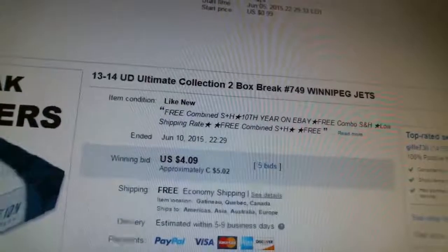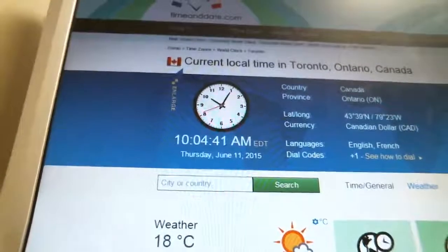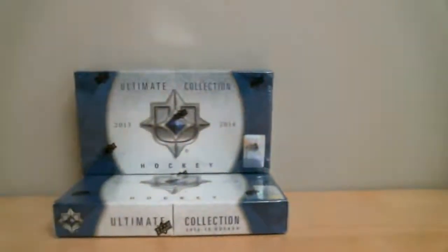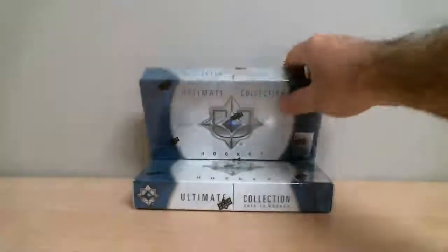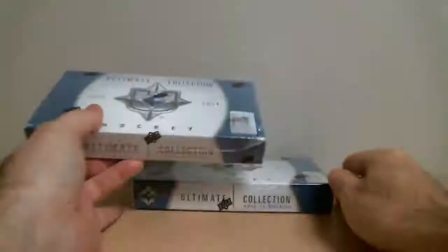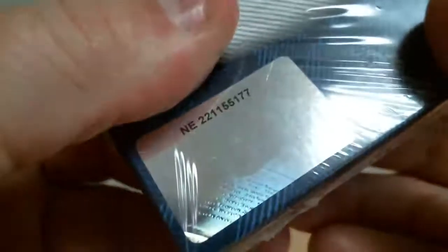Our last winning bid was winning Winnipeg Jets, and it ended June 10th at 10:29 PM. According to TimeAndDate.com, it is currently 10:04 AM, Thursday, June 11th — that's Eastern Time, local time, Toronto, Ontario. Our first box number is 221-057-939. Second box number is 221-155-177.